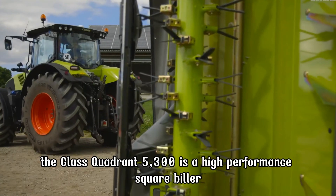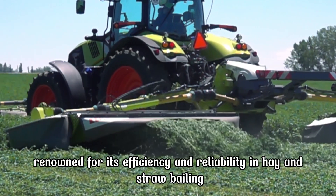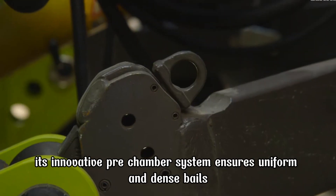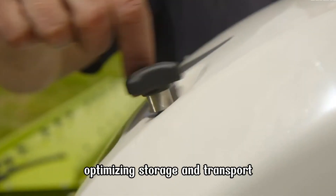The CLAAS Quadrant 5300 is a high-performance square baler, renowned for its efficiency and reliability in hay and straw baling. Its innovative pre-chamber system ensures uniform and dense bales, optimizing storage and transport.